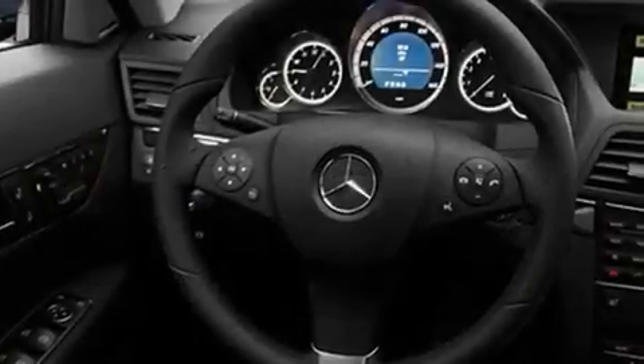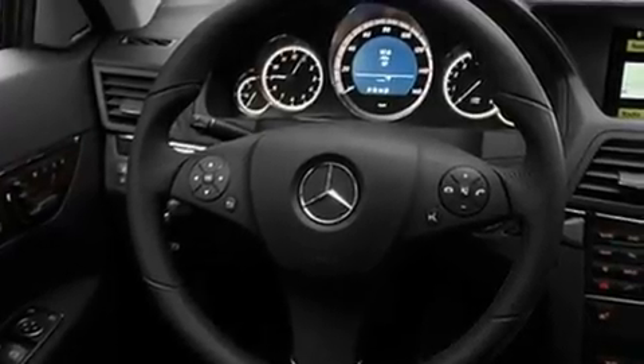Its top features include a heated passenger seat, air conditioning, cruise control, a CD player, fog lamps, and stability control.